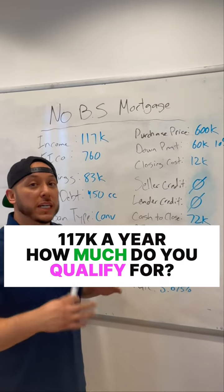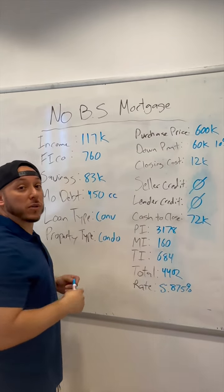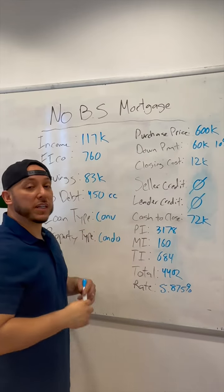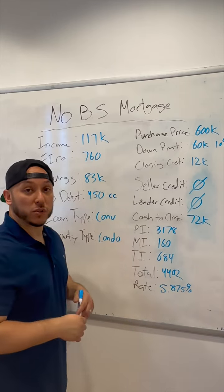Back at the No BS Mortgage Scenario Board, here's what we're looking at today. We have a customer who makes about $117,000 a year. Her FICO score is 760. She has $83,000 in a savings account to work with. Her monthly debt is $450, which all consists of credit card debt. The type of loan we're looking at is a conventional loan, and she's going to be looking at condos as well.